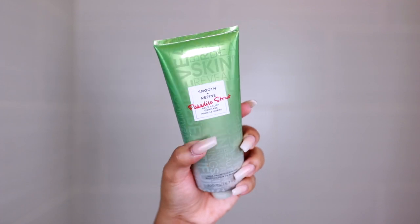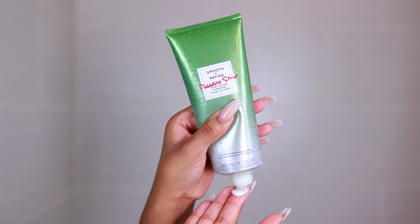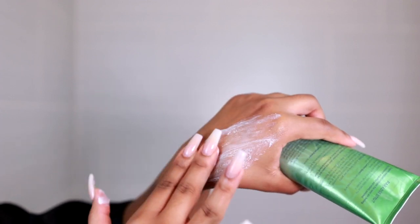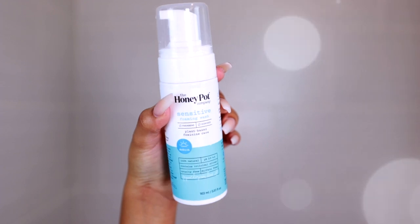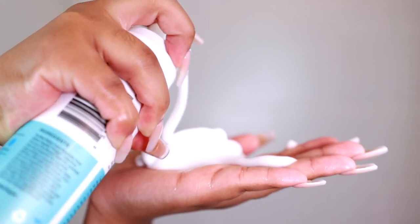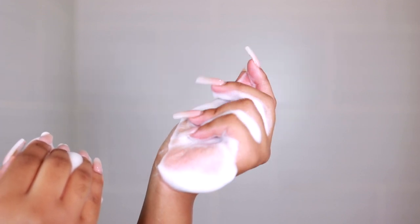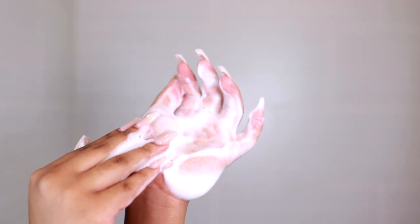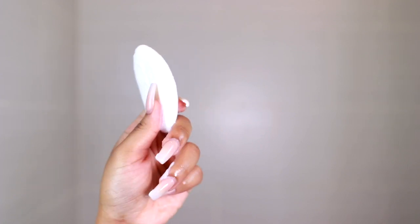Next I'm taking the Smooth and Refined body polish in the scent Paradise Strut, which I get from European Wax Center. I use this to exfoliate my v-area — only the bikini line and the top part, not inside, because that would throw off my pH. Then I use the Honeypot sensitive foaming wash to actually wash my v-area. I squirt several pumps into my hands and use clean hands to clean down there — no washcloth or puff. I love this sensitive formula; the regular one was too abrasive. I also use Dove soap to clean my booty area and ears.